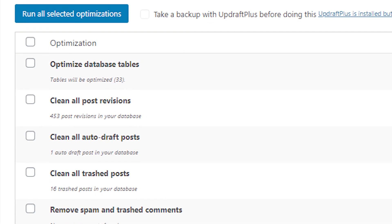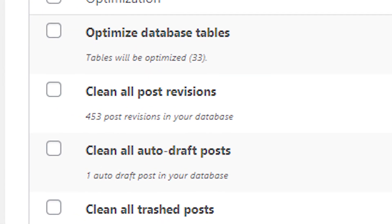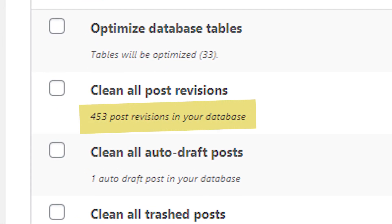Among the list of items that the plugin looks to optimize and clean up are page revisions. It showed that there were 453 page revisions in the database, which needless to say seemed a bit high considering that the site only had 7 main pages including the homepage.